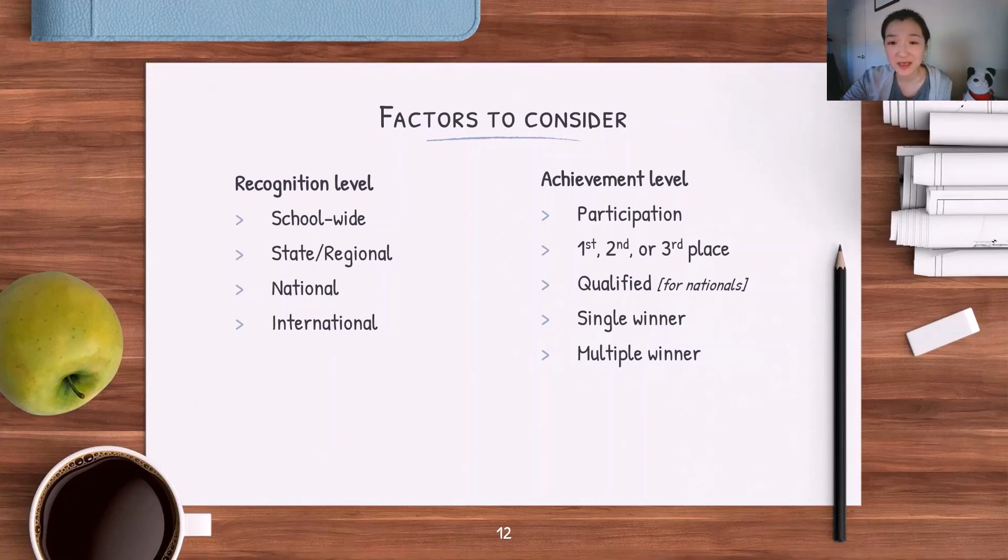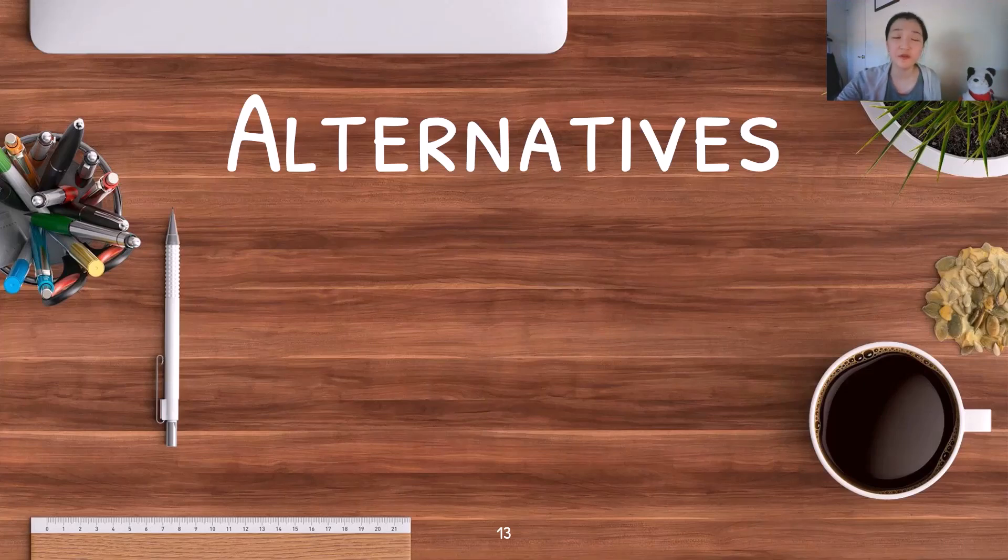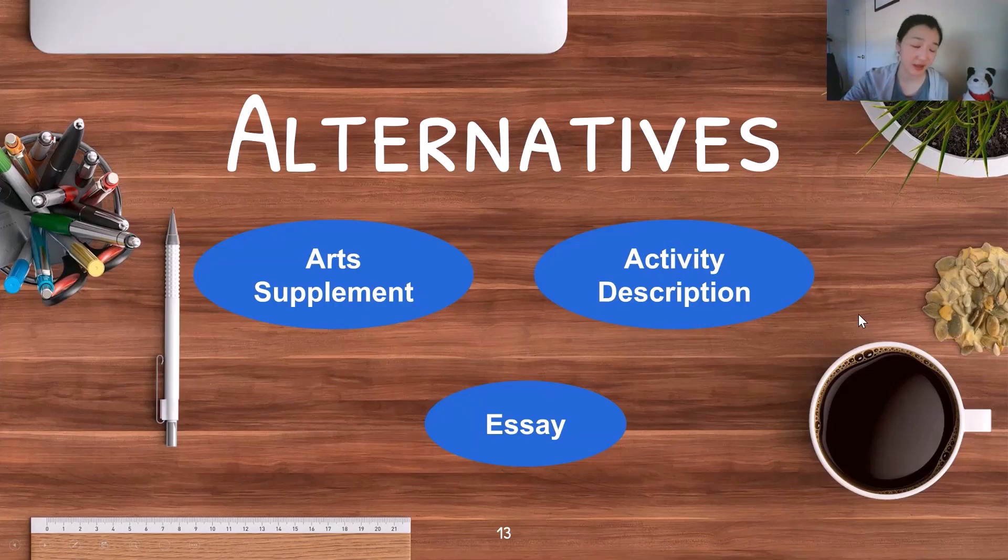That said, there are exceptions — for instance, participation at an international event where anyone could apply is not particularly impressive. There are alternative ways to list more than five honors or awards, but only do this if including them would significantly strengthen your application. Options include your arts supplement if you're artistically inclined, the description field of an extracurricular activity, or your personal essays.